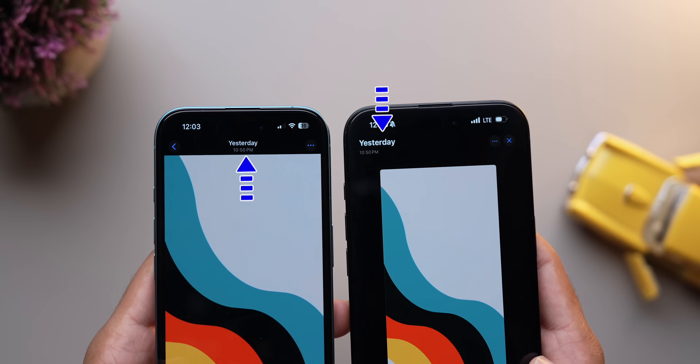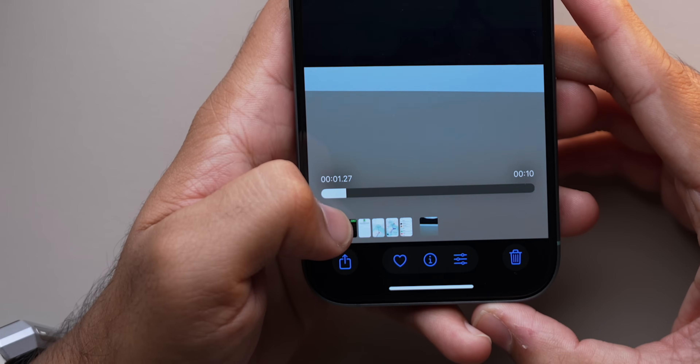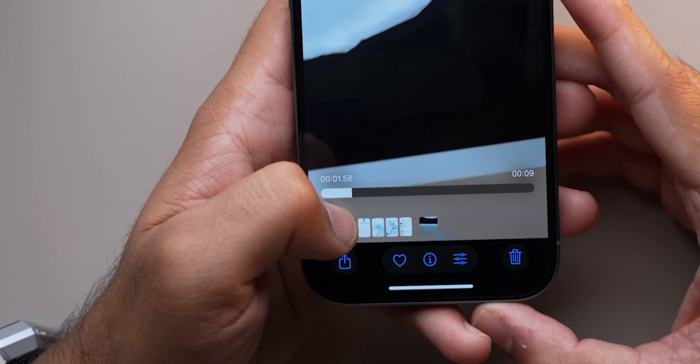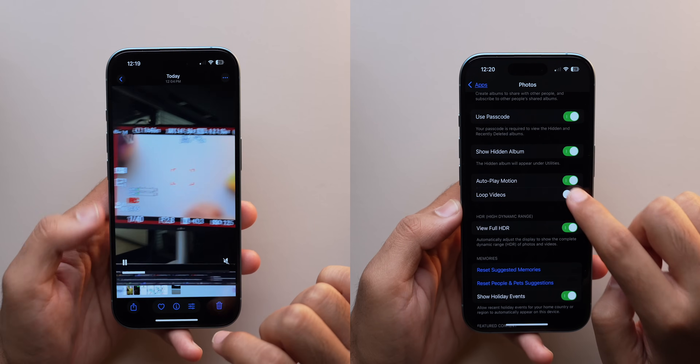Dates, times and locations are now centered at the top. Additionally, videos now show milliseconds while scrubbing, allowing for precise edits. And there's a new option to toggle video looping on or off in the settings.